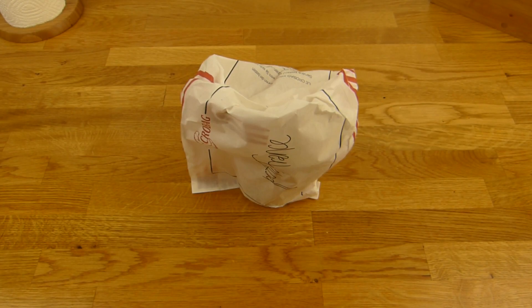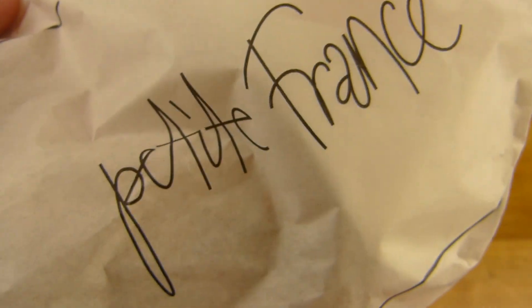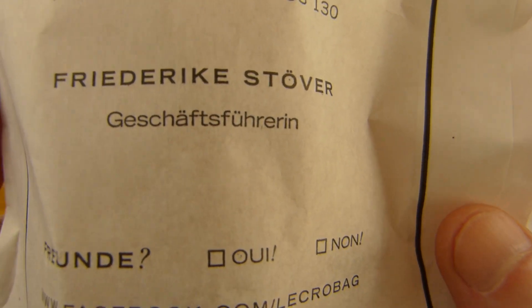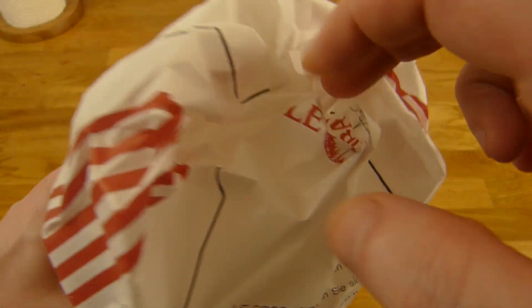Welcome back to another German food review and it's Le Crobac time. Le Crobac, Petit France — and this time it's not a baguette, it's a salad. A pasta salad. Friedriches Stöber, Geschäftsführer. Let's take a look at it.